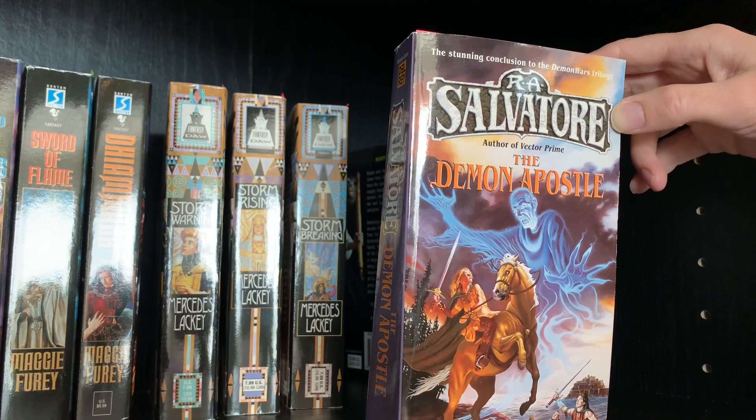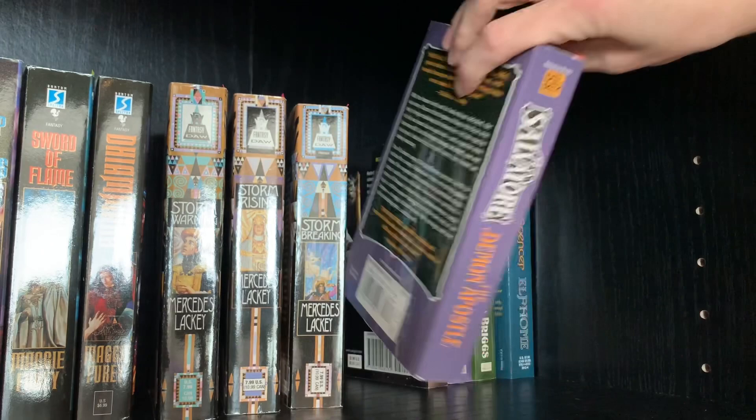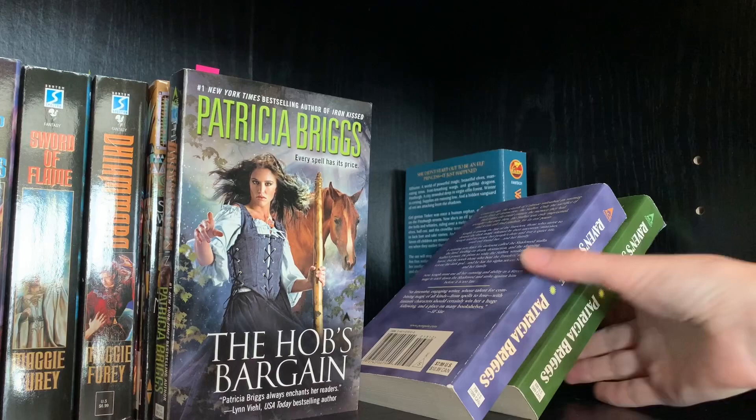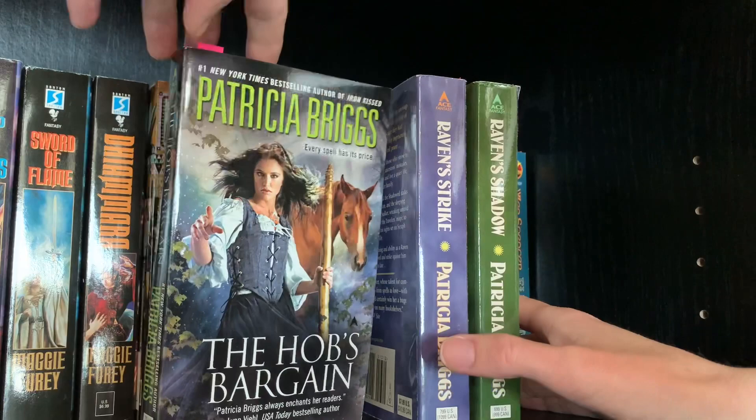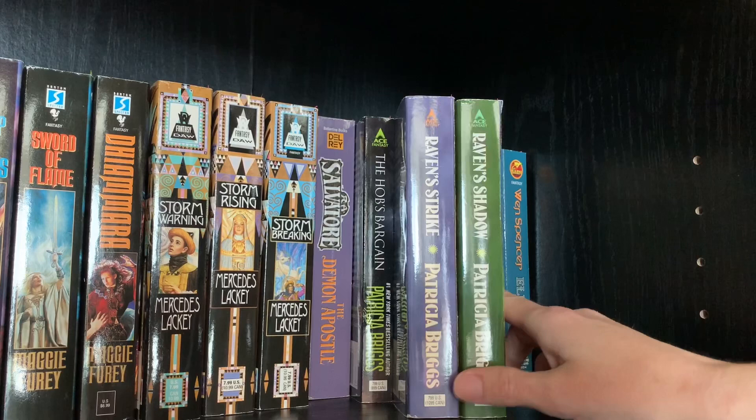And Patricia Briggs, who is known for her Mercy Thompson and Alpha Omega series, has a few high fantasy works. I tried a chapter or two from the book Masks and thought it was just okay. And here's The Hobb's Bargain. Then I have a couple of Raven Ring series - this one will probably be the first spin-off that I try to read from her. I read the Dragon Bone one as well and was a little bored with those, so we'll see.